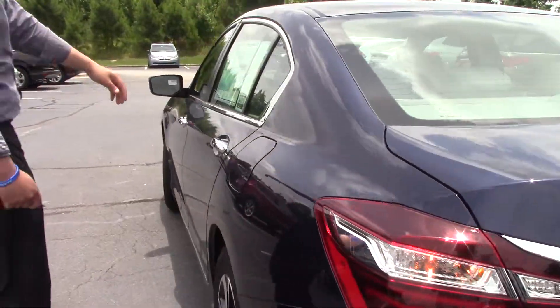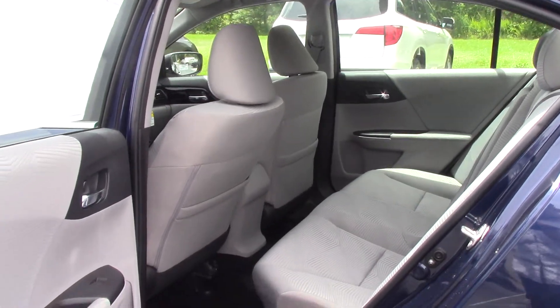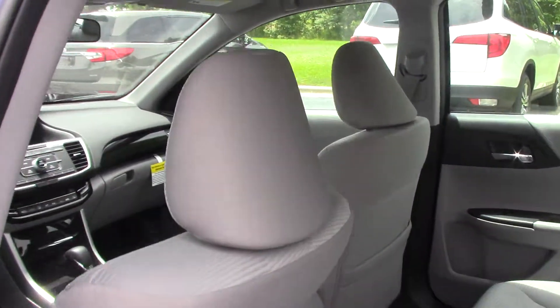It's got the light interior — wonderful color combination with a gray interior. Let's hop inside and see what we've got going on.